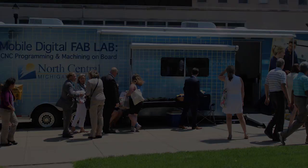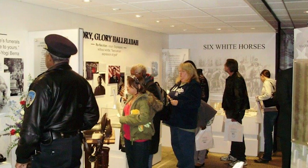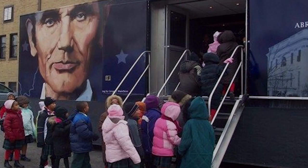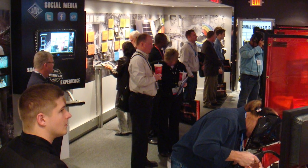Education, trade show exhibits, museum exhibits — it's all available to take directly to a client or the public in person for them to experience.